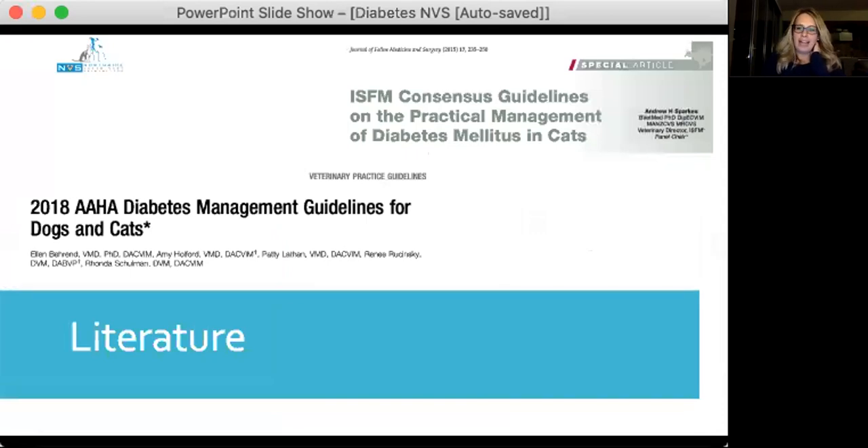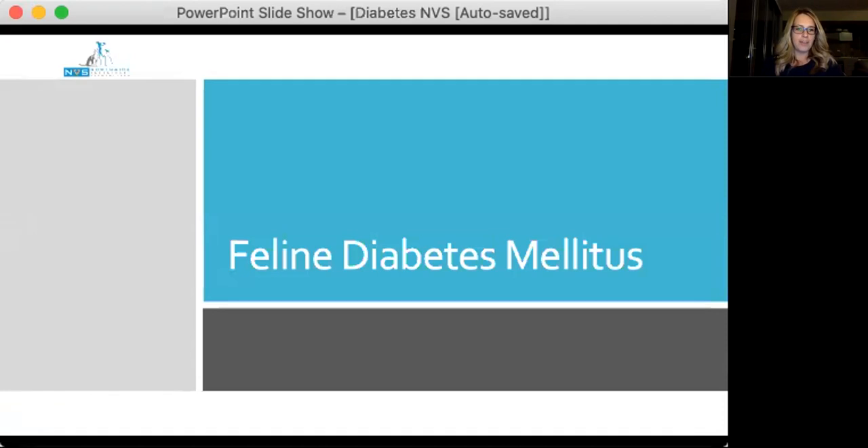Looking at some of the recent literature, there are a few management guidelines and consensus statements that have been published in the last few years. If this is an area of particular interest, those guidelines and management articles are probably worth tracking down. We're going to start with feline diabetes because it has some really interesting factors not so present in canine diabetes, but we will be getting to dogs in the second half.